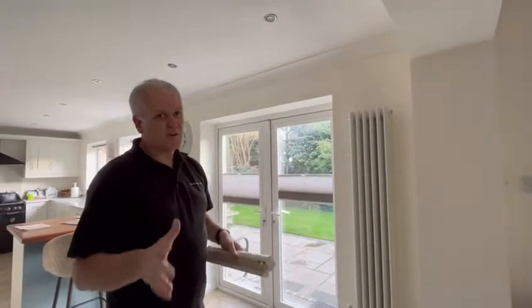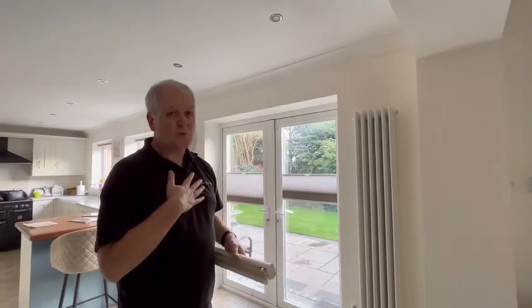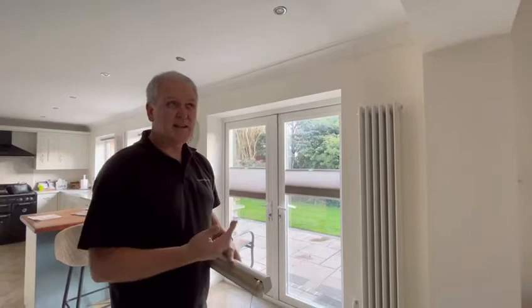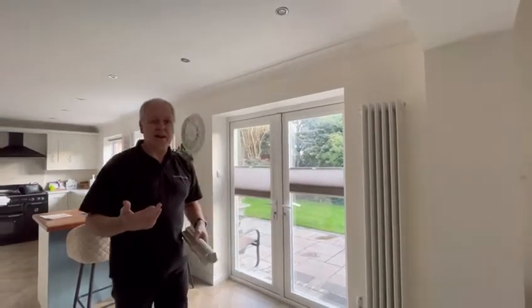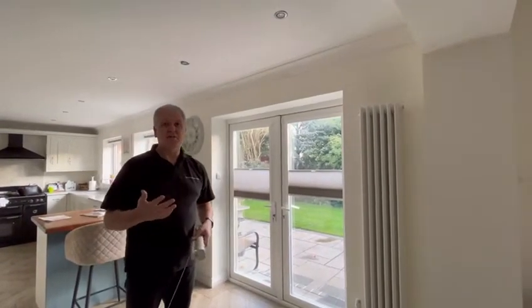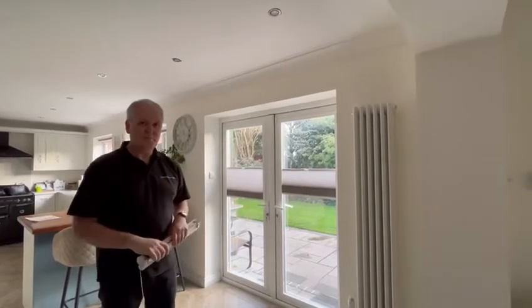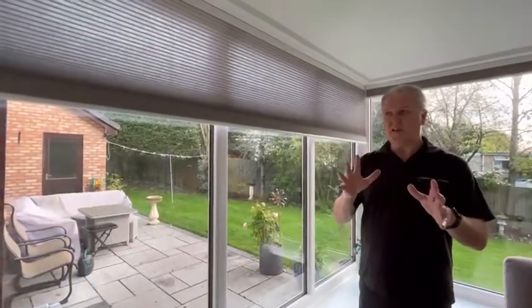Pleated cellular blinds are a great product — we think they work brilliantly for thermal applications where you're trying to keep the heating in. With fuel bills the way they are right now, they are a real serious consideration as a one-off cost to try and keep the warmth in your home.